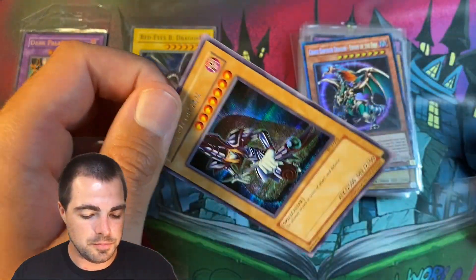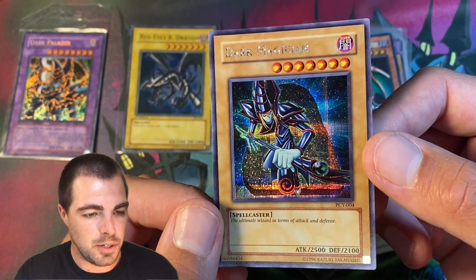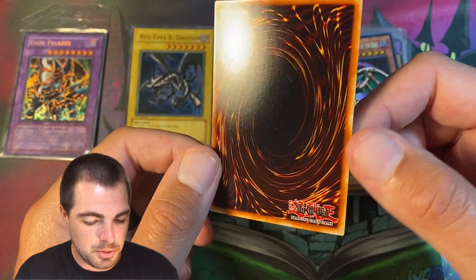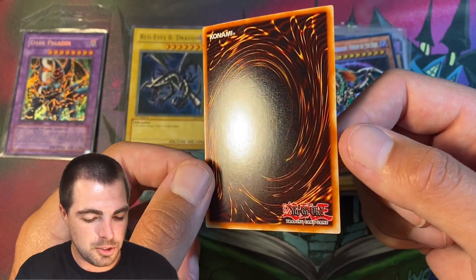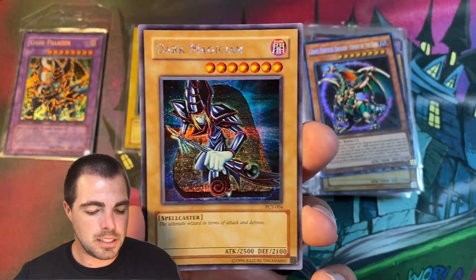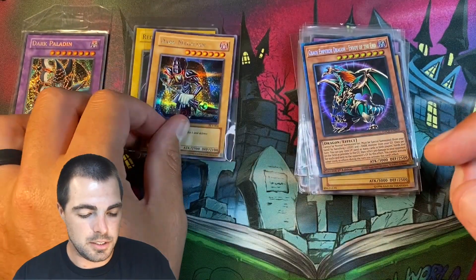And then I bought this Red-Eyes and the next couple cards from a different vendor. Next up we have PCY Dark Magician — a beautiful promo. These promos are notoriously super, super glossy. A couple tiny, tiny scratches there, so probably a PSA 9, possibly a PSA 10. Just overall another really nice card.